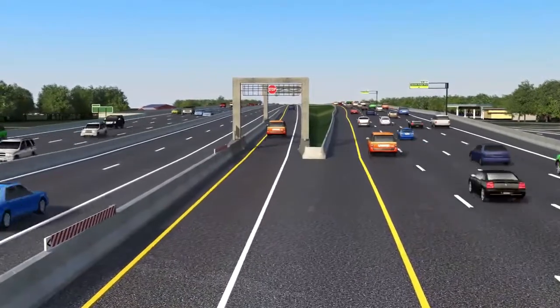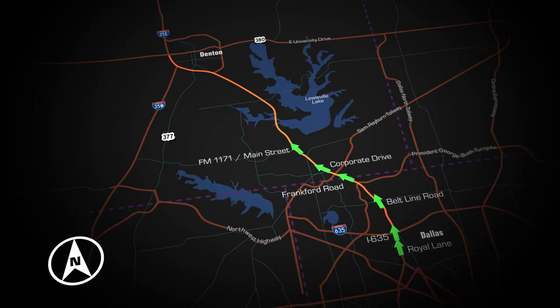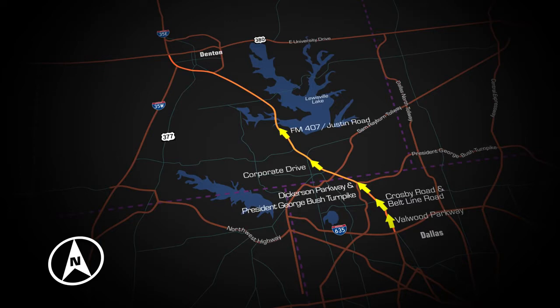Motorists can enter and exit the 35 Express managed lane system at several locations. The northbound entrances into the managed lane system are Royal Lane, I-635, Beltline Road, Frankfurt Road, Corporate Drive, and FM 1171 Main Street. The northbound exits from the managed lane system are Valwood Parkway, Crosby Road and Beltline Road, Dickerson Parkway and President George Bush Turnpike, Corporate Drive, FM 407 Justin Road, FM 2181 Swisher Road, and Corinth Parkway.